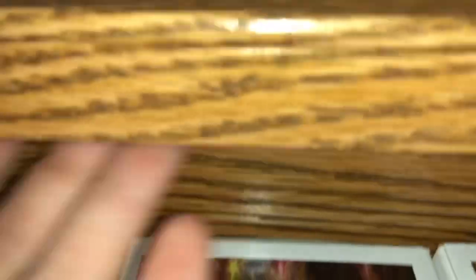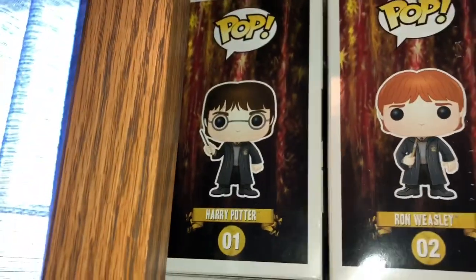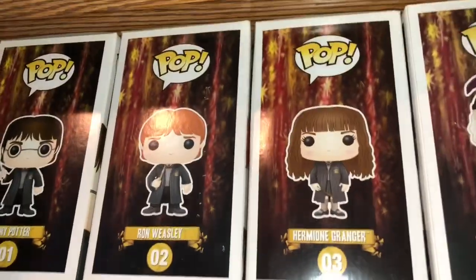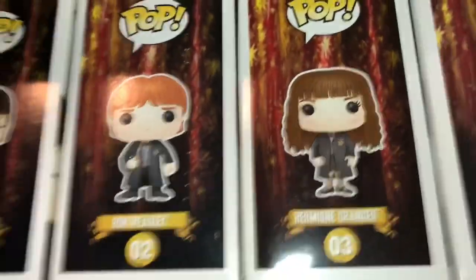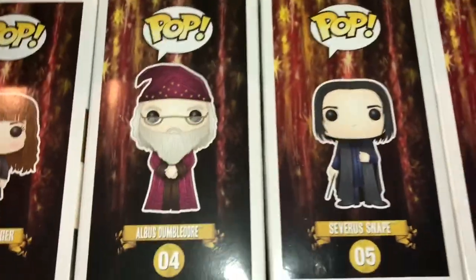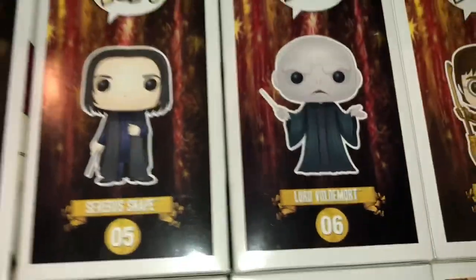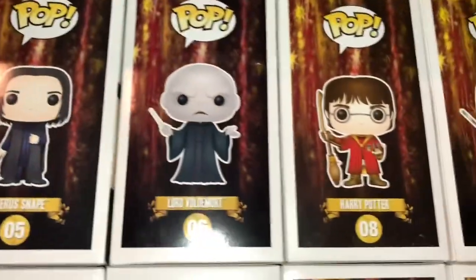I can't really pull these out because of this — it lips out and there's not enough room for me to actually pull these all the way out. So here's Harry, here's Ron. These are like the original ones. Here's Hermione. We got Dumbledore, which his glasses broke off, which is really annoying. But there's Snape, Voldemort, Hagrid.